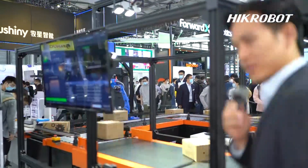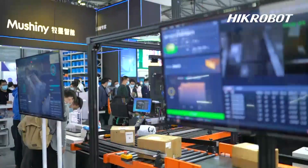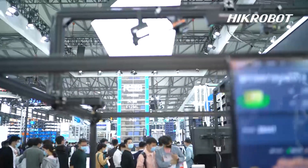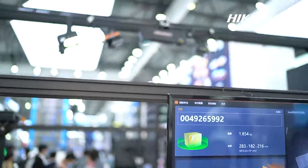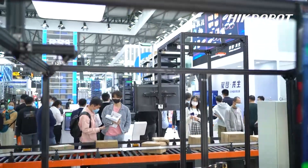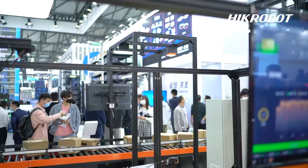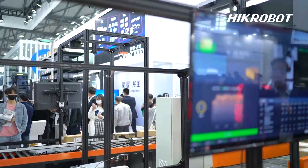Next is our Six Surfaces DWS system. It is a combination of dimension, weight, and barcode systems. The barcode reader can read barcodes from six surfaces — front, back, top, bottom, left, and right — and then upload the dimension and weight info to a local server. Also, for abnormal parcels such as ultra-long, overweight, or faceless parcels, the system can give an early warning or emergency stop, so there is no need to deal with those parcels at the back end.